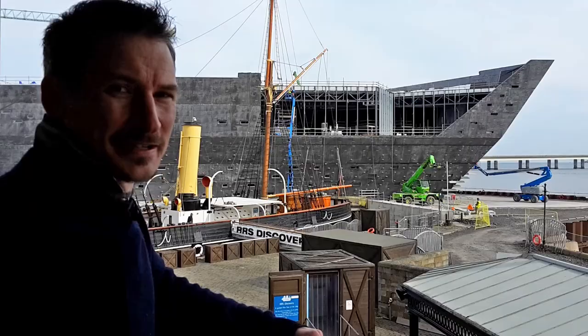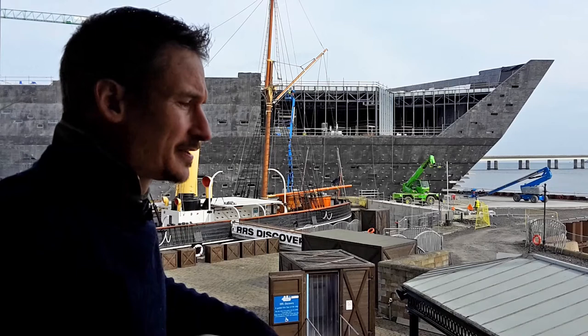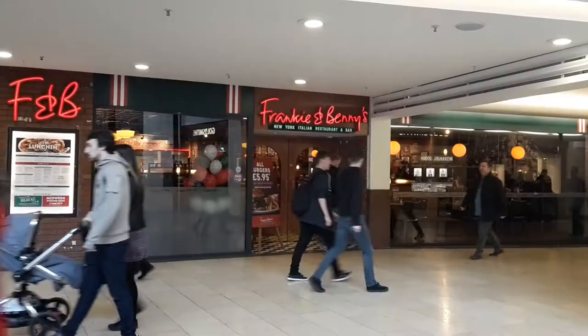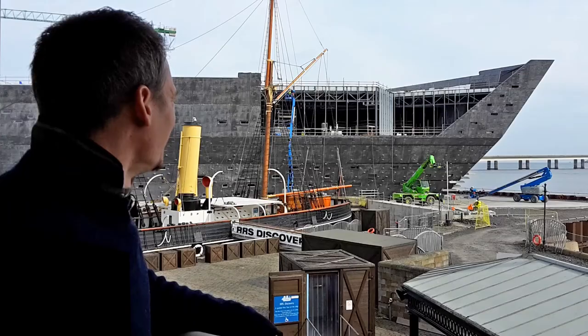Since then it's been through quite a journey, this building, much like the Discovery ship down here that Captain Scott sailed. The video was a success of course, because the Scottish government put in 25 million at the start, and then when the budget had to double they put in another 22 million along with several other bodies. There's now unprecedented levels of investment in and around Dundee, not least because of this.